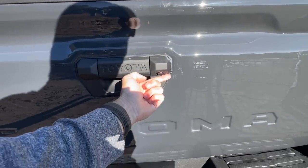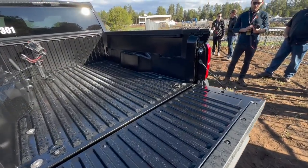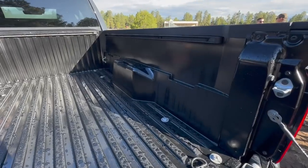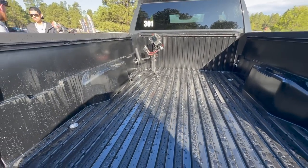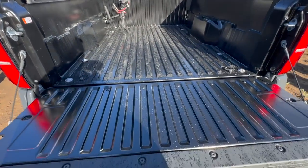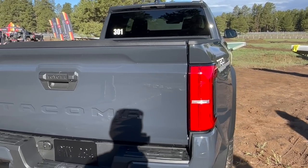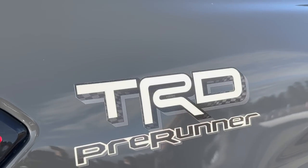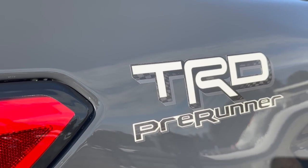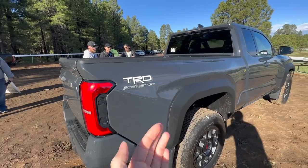We still have a rear-facing camera back here. There's no in-bed storage on this one, though that may be an option in the future. The whole point of this Pre-Runner is to be practical with lots of space. Coming around to the side, there's a little Easter egg in the Pre-Runner badge — you can see checkered flags in it when the sun hits it, reminiscent of Baja trucks running in California, hence the name Pre-Runner.